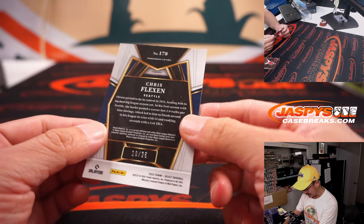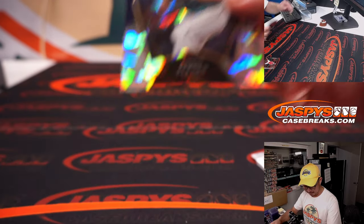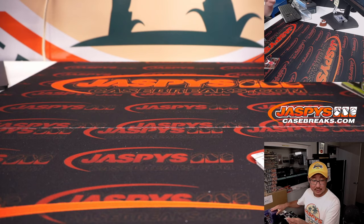We've got a Chris Flexen, 10 out of 25 — nice little low number. Cracked ice. And it's going to be for Jeremy and the Mariners.